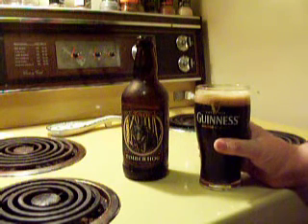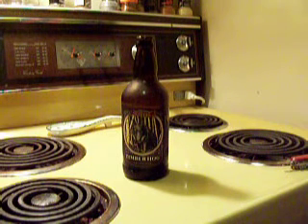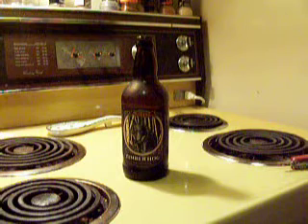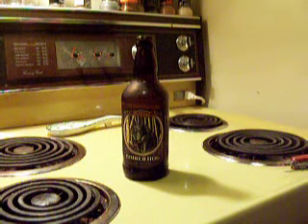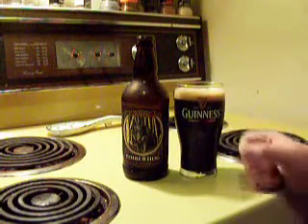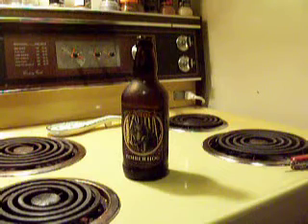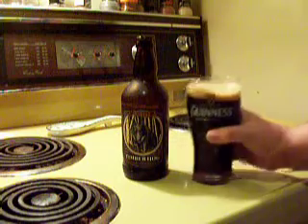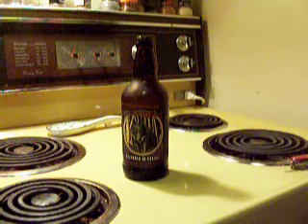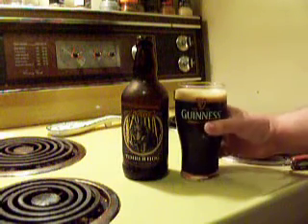You're getting mainly caramel malt, with hints of chocolate and espresso. Mainly caramel malt coming out in the scent. That smells really appetizing — like a chocolate caramel, a mealy caramel. Definitely smells pleasing so far. Let's give it a taste.